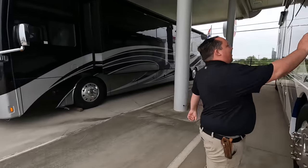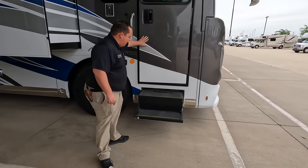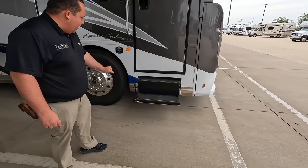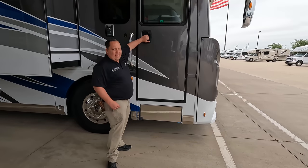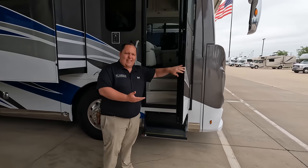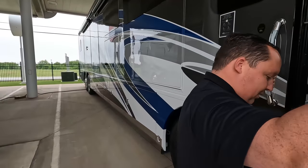Before going inside, I want to show everybody these steps. Look at these — they're awesome steps, a high-end feature. I love these a lot better than the traditional steps that just collapse. Cargo carrying capacity is 6,163 pounds.